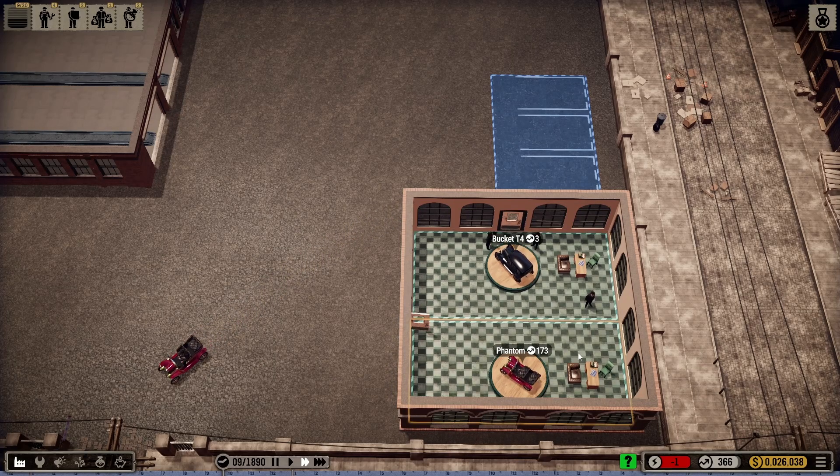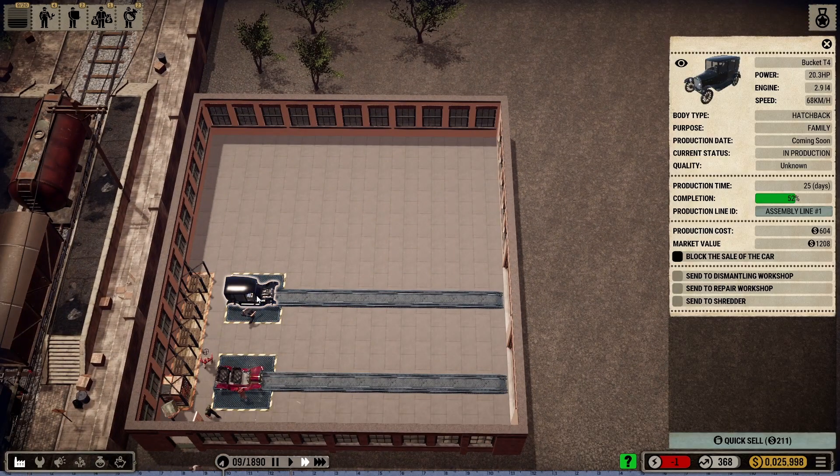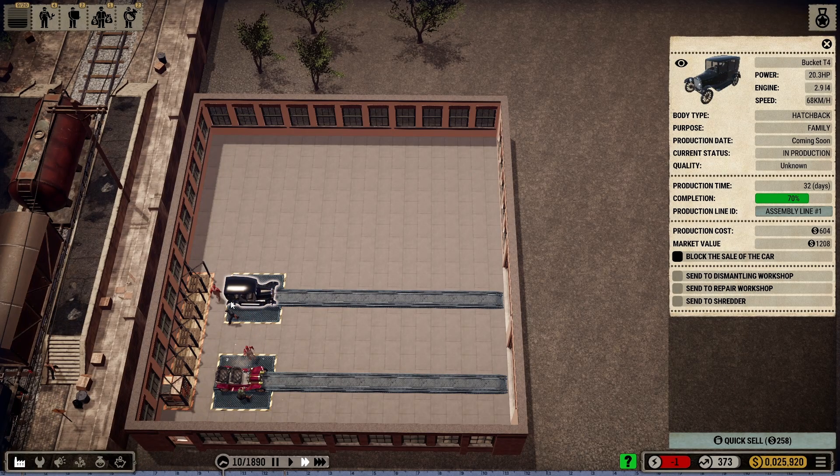This is actually going along pretty good — 52%, 25 days to build, 31 days. That's another thing too: I was looking at my days building. Some cars took forever to build, others took less and even less time. I progressed into that. Because this T-Bucket takes less time to build, that means you can get more cars off the line. Production cost is $6.04, market value is $12.04.